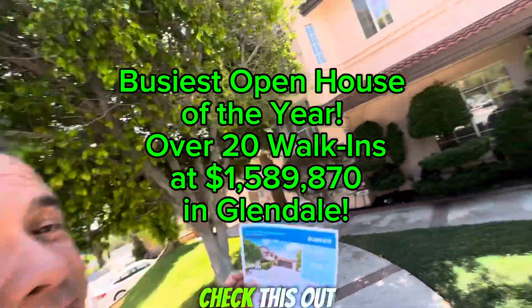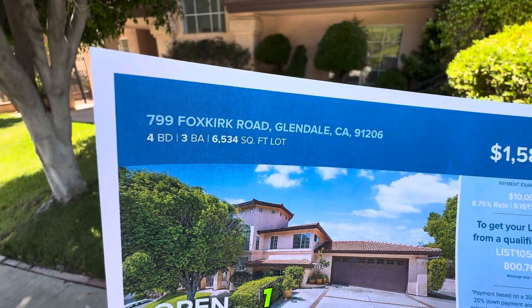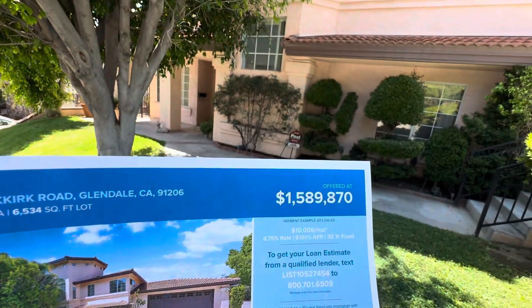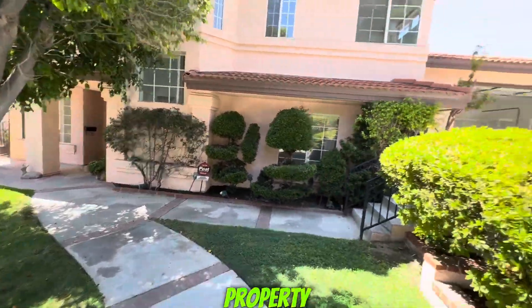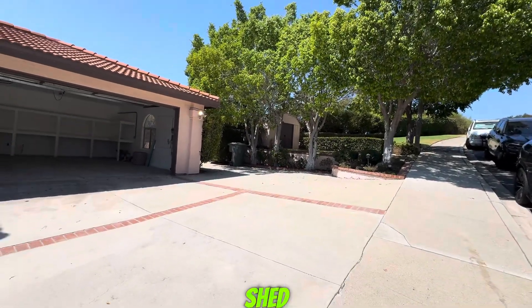Today we are touring Glendale. Check this out — 799 Kicks Row, Glendale, California 91206. Four bedrooms, three baths, almost three thousand square feet. Listed at $1.589 million, but the value of the property — this is a probate — we know the value of the property is over $1.8 million.